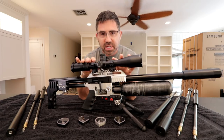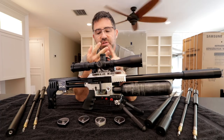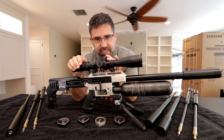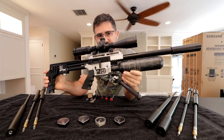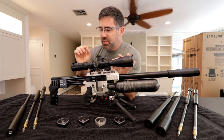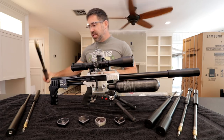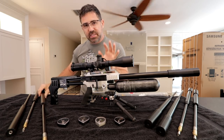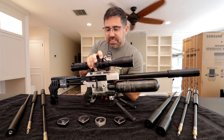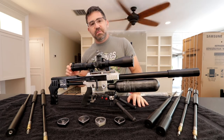This gun is available in .177, .22, .25, and .30. One of the great things about the FX Impact is that you can purchase one rifle and independently purchase different barrel kits and different barrel inserts — and what that means is you can own one gun and use it across all these different barrels.